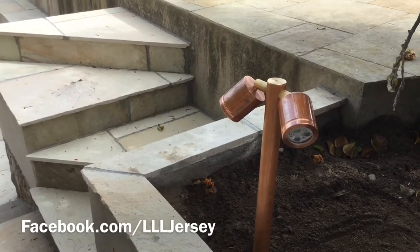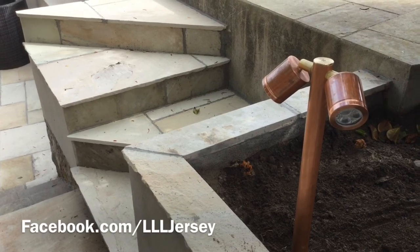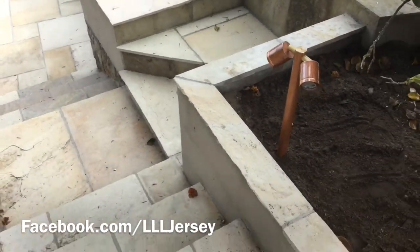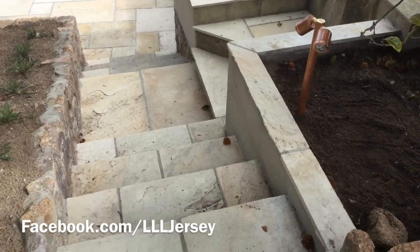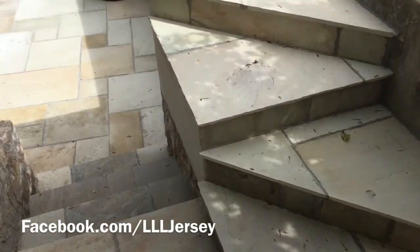This is a little garden project we've been working on recently using Hunza light fittings. We've just got some downlighting on these steps here. As you can see, that just fills that corner which could be a real trip hazard, because there is no street lighting around here or any other form of lighting.